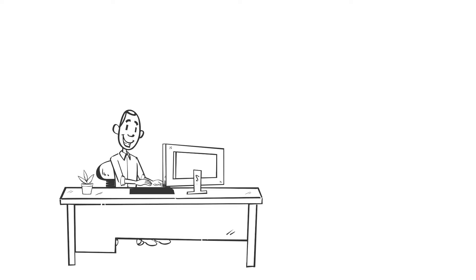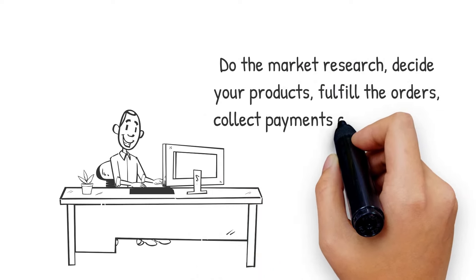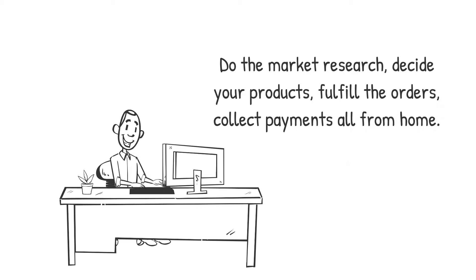You can plan, do the market research, decide your products, fulfill the orders, collect payments all from home. You can start as a side project, meantime keeping your daily job. Now let's dive in to the best import-export business ideas.